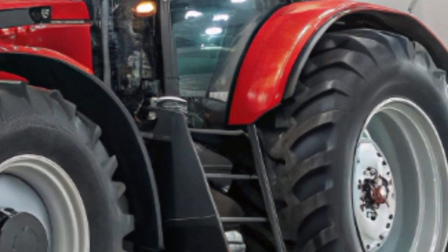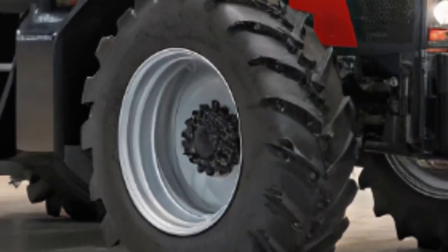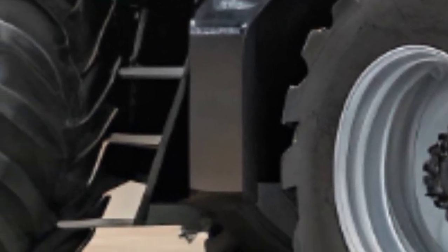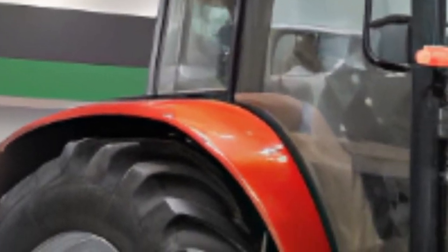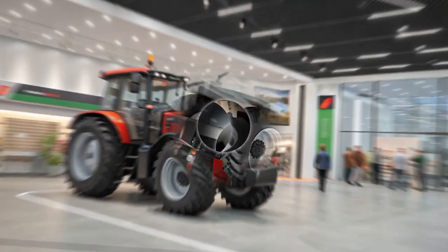The hybrid powertrain of the MG ZS Hybrid Plus combines a 1.5-liter four-cylinder petrol engine with an electric motor, delivering a combined output of 196 horsepower. This setup enables the vehicle to accelerate from 0 to 100 kilometers per hour in approximately 8.7 seconds, offering a responsive driving experience.